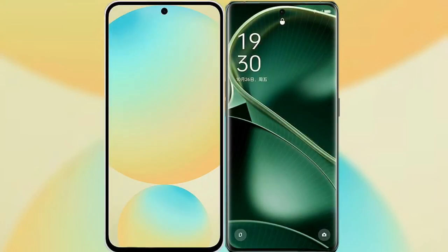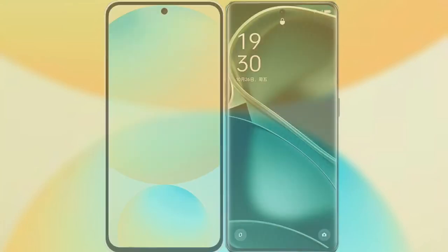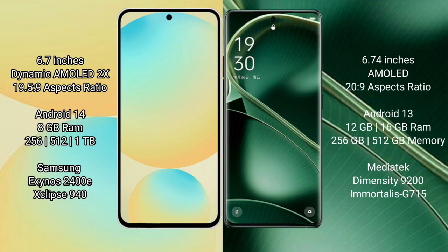The Samsung Galaxy S24 FE features a 6.7-inch Dynamic AMOLED display with an aspect ratio of 19.5:9. The Oppo Find X6 features a 6.74-inch AMOLED display with an aspect ratio of 20:9. The Samsung Galaxy S24 FE runs on Android 14, while the Oppo Find X6 runs on Android 13.